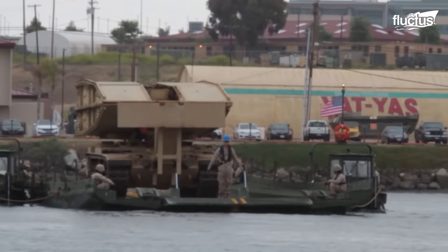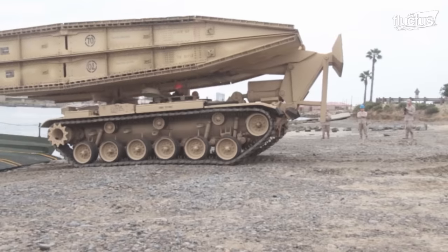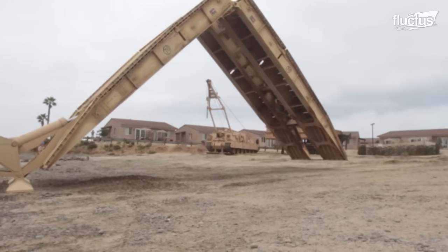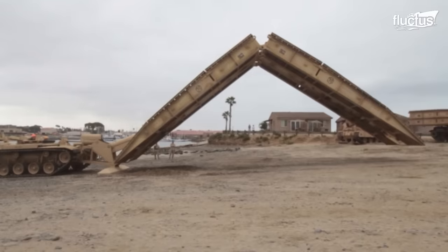Among these systems, the M60A1 Armored Vehicle Launched Bridge is the Joint Assault Bridge's older counterpart. This scissor-style bridge system mounted on an M60 tank chassis has a 60-foot span and can hold up to 70 tons.